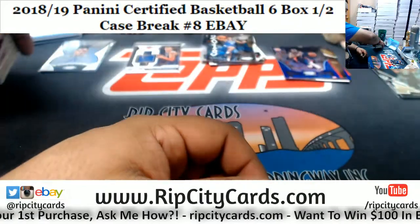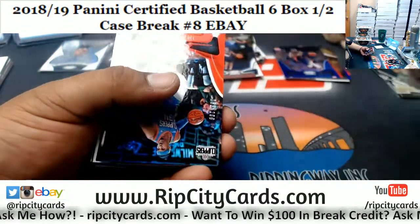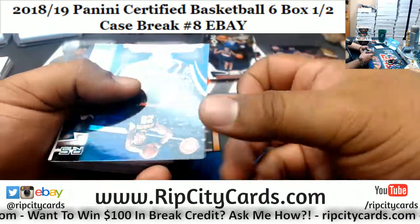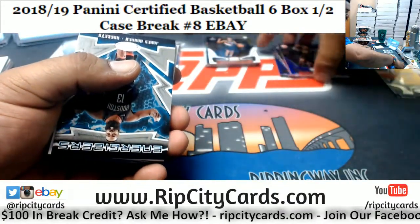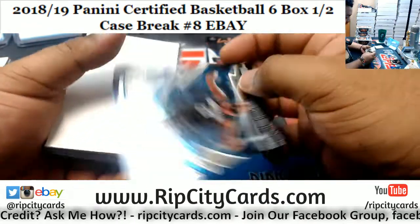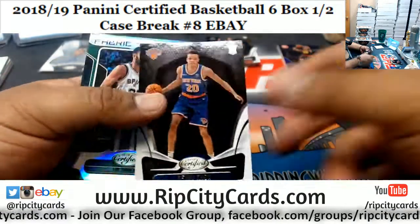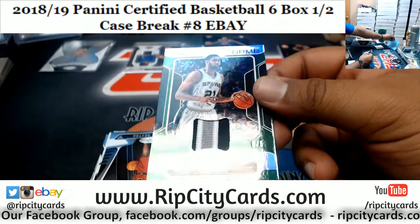All right, what do we have? We got Tobias Harris numbered to 209, Clippers. John Collins numbered to 189 Hawks. It'd be cool if they gave the sophomores their own insert set or something like that instead of just throwing them in there with the veterans. Kevin Knox rookie for the Knicks. Nice Tim Duncan patch, three colors, numbered 505.